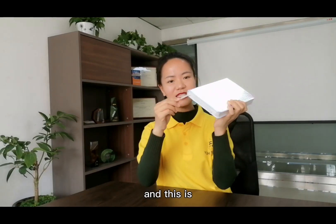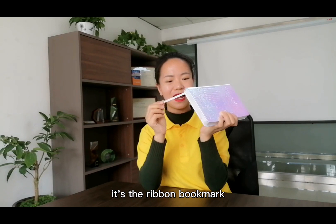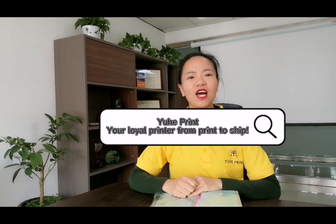And this is its ribbon bookmark. Do you like it? Yu He Print — your loyal print, from print to shape.